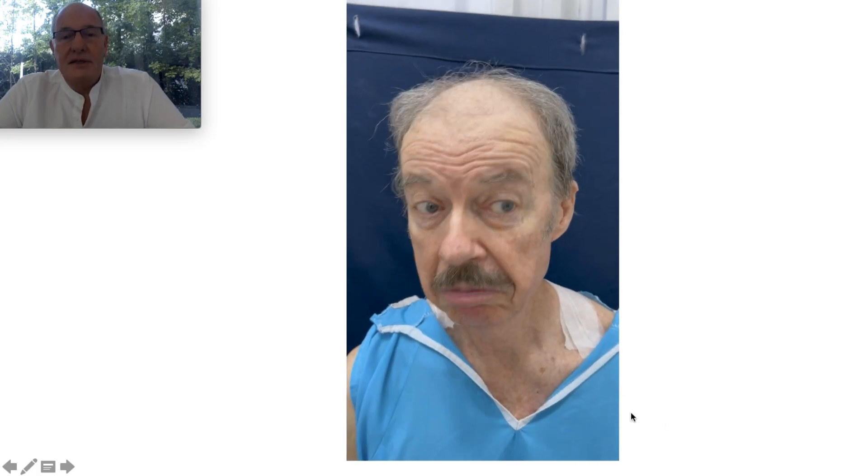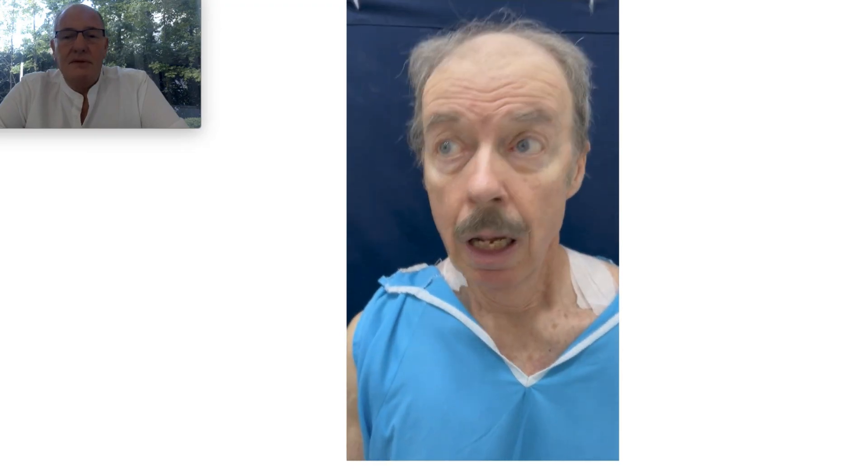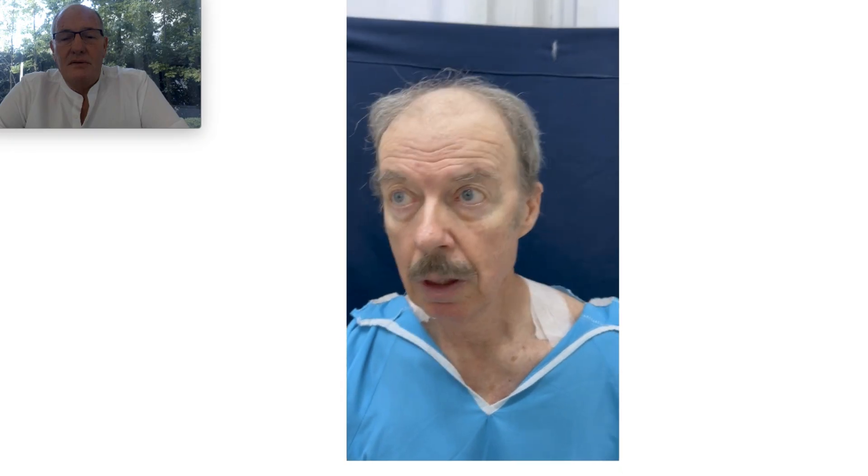Thank you for coming to Argentina. Thank you for trusting me. Tell us about your experience. Why did you come here? What happened in Australia — what did the surgeons propose?